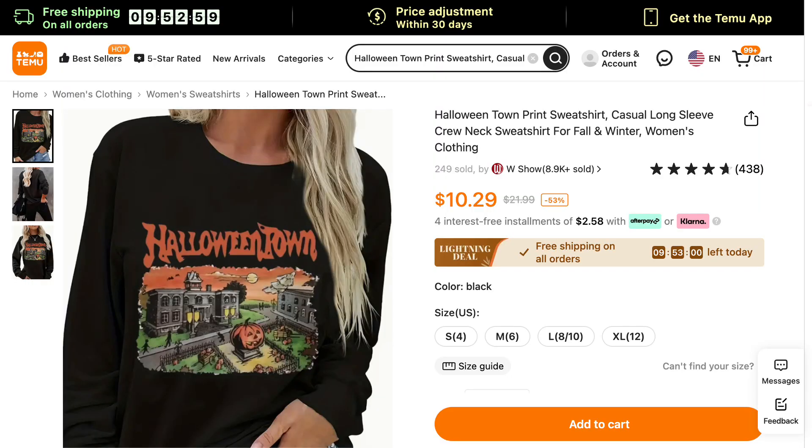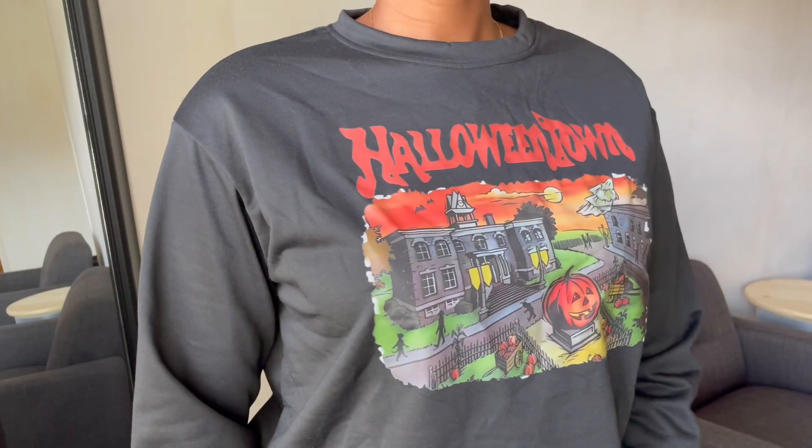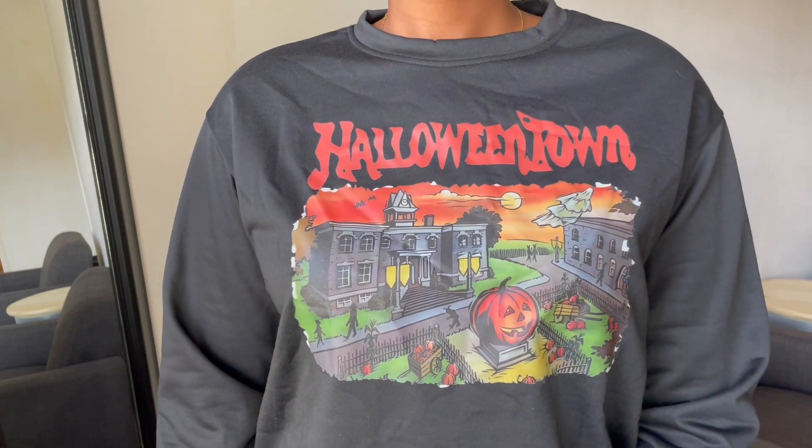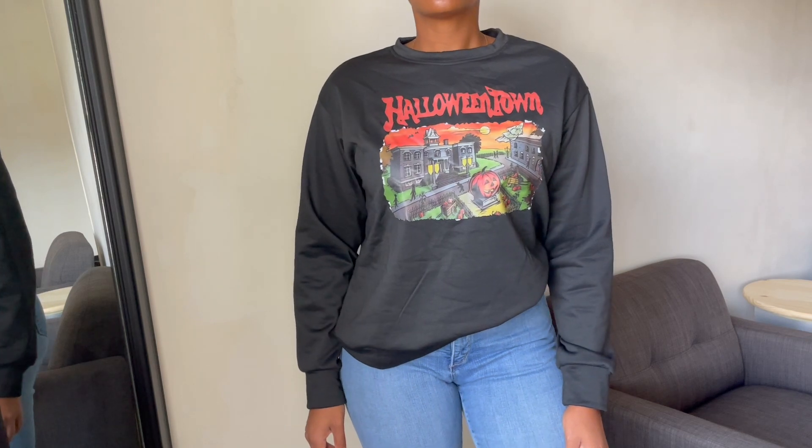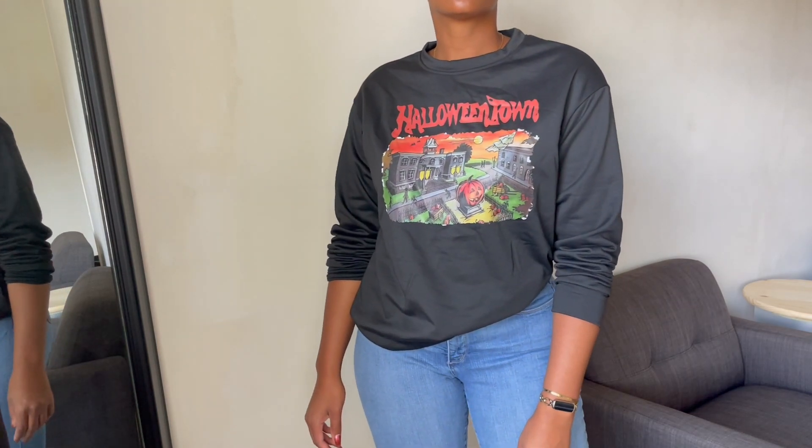The next item I got was this sweater and I love it because I love the movie Halloween Town — that was one of my favorite movies on the Disney Channel when I was growing up. This sweater comes in sizes small through extra large. I got the extra large because I wanted it to fit oversized but it did not necessarily fit oversized. As a reference I'm 5'10 and I have very broad shoulders, so sweaters usually don't fit as big on me. I still really like this sweater. The fabric is 100% polyester.